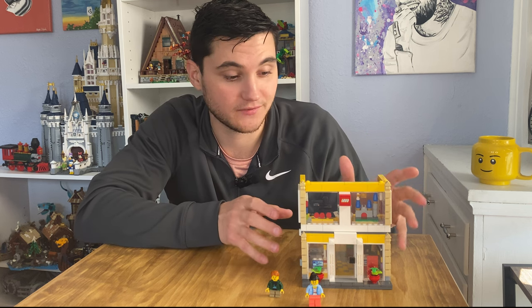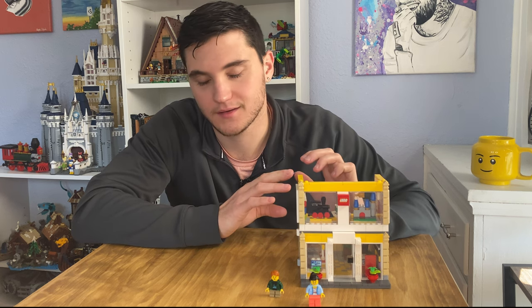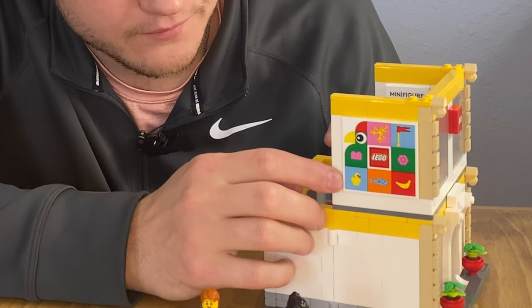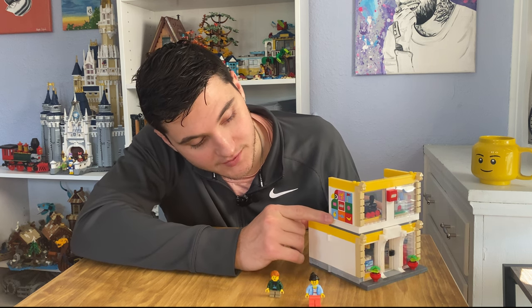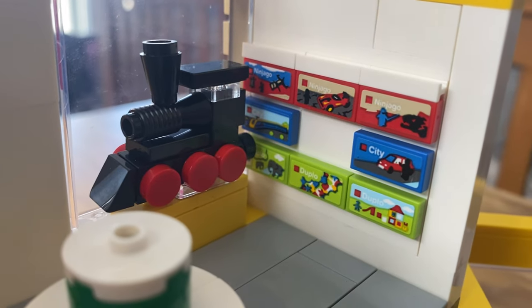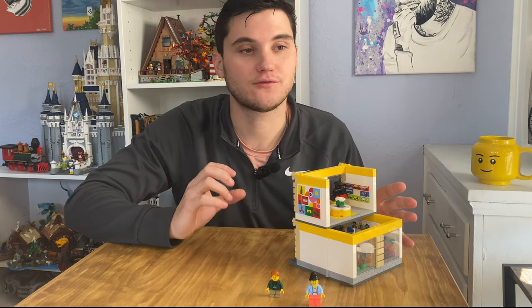One last negative that you all knew was coming: the stickers. This set has 40 stickers — that's quite a bit, especially for a 540-piece set. The issue I had with the stickers is that most of the time there's a pretty good sweet spot for how big a sticker should be to make it easy to place, and this set completely misses that mark. You have these giant stickers that are super hard to place, and it's incredibly difficult to line up every single corner of these large six-by-six tiles.